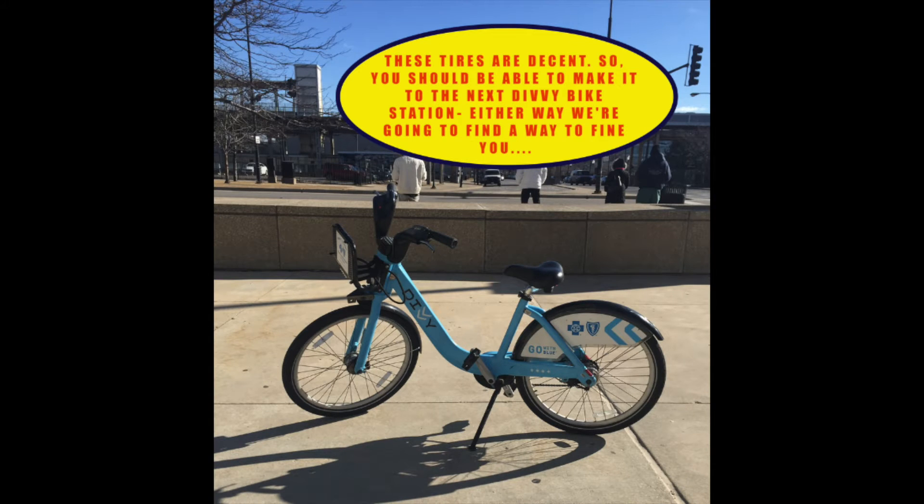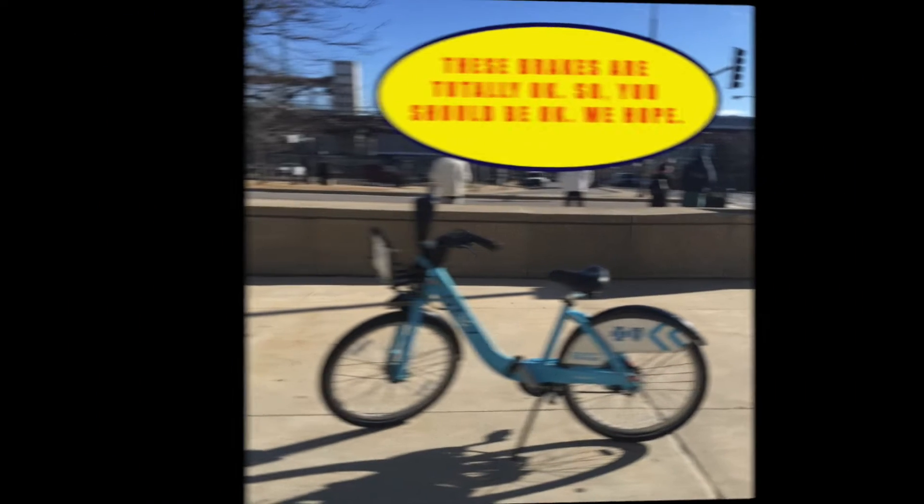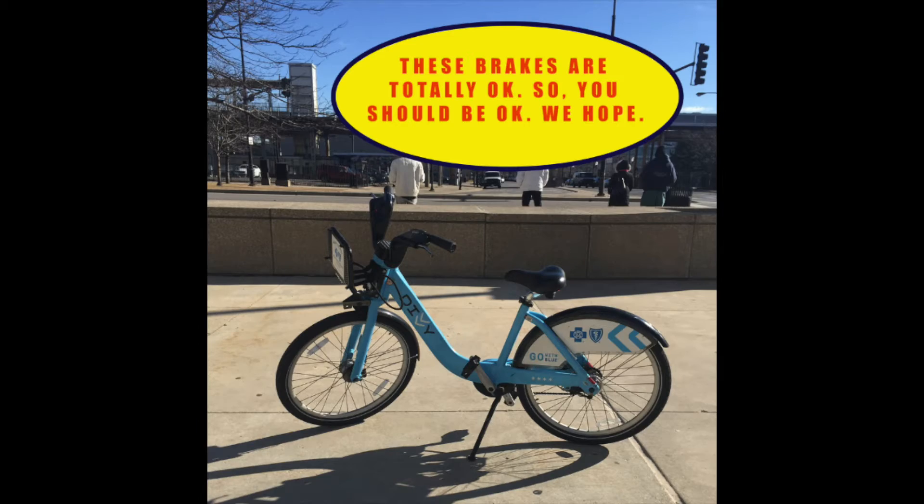So what do you get? A solid set of tires, some front brakes, and that's about it. So for female commuters like us, this travel option just doesn't cut it.